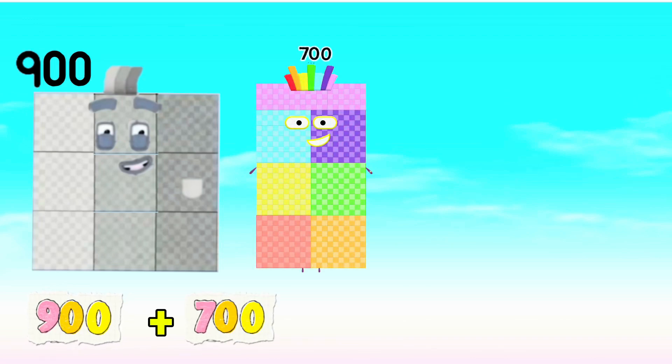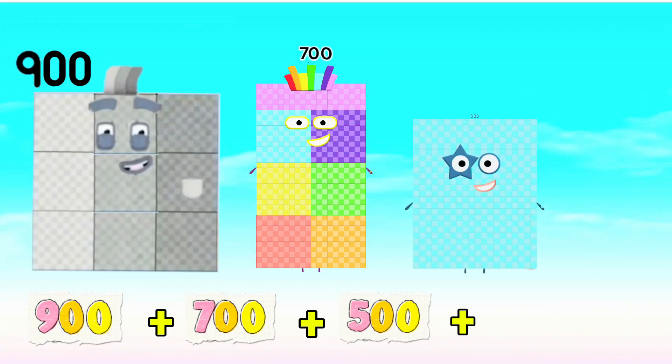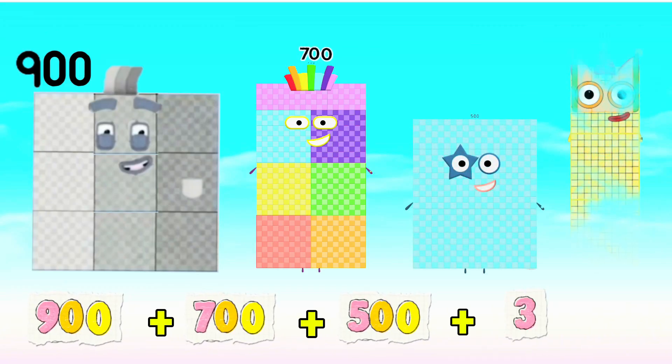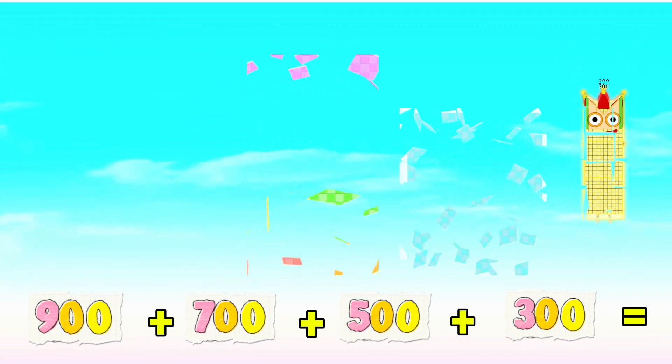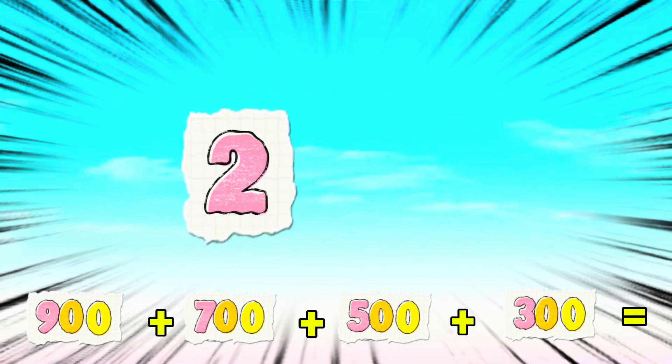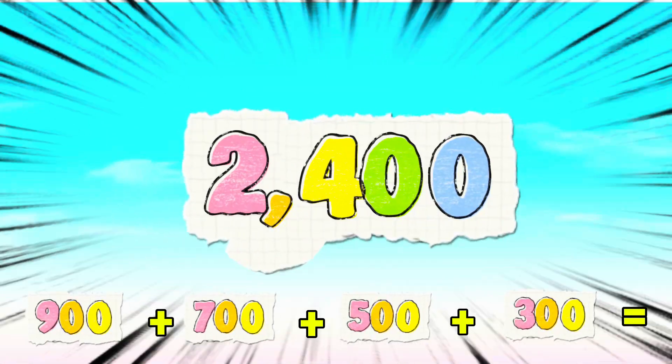Next, 900 plus 700 plus 500 plus 300 is equals to 2,400.